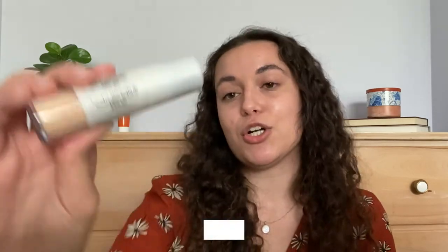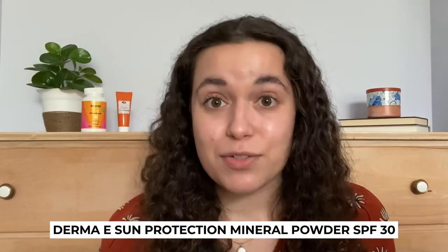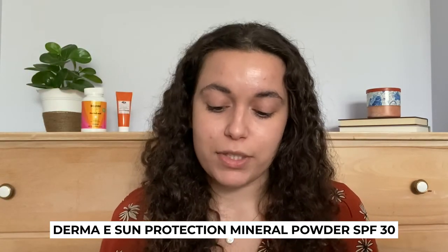refreshed and ready to go, the final step of this routine is the Derma E Sun Protection Powder. I'm obsessed with this product because it offers a really nice, even and lightweight coverage. And that's really important to me,